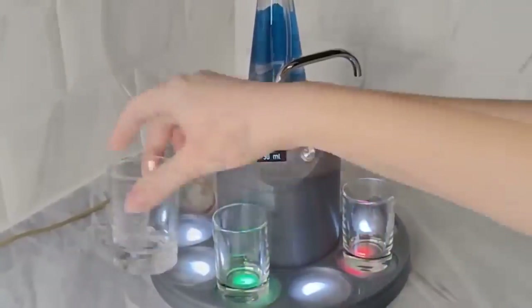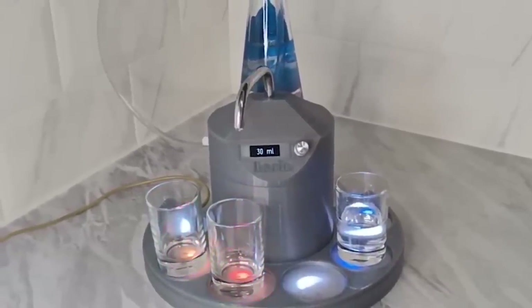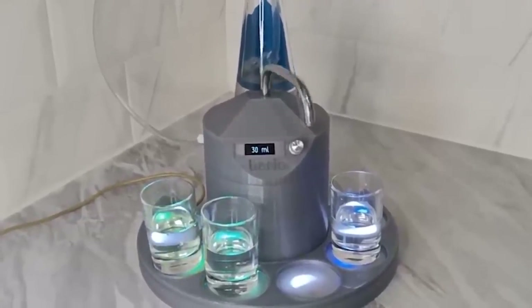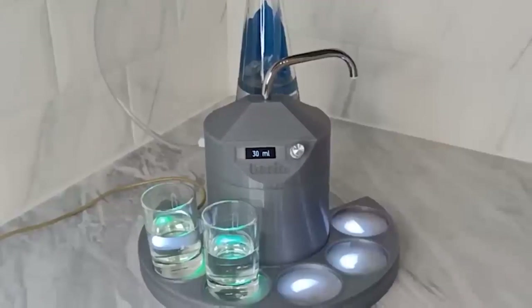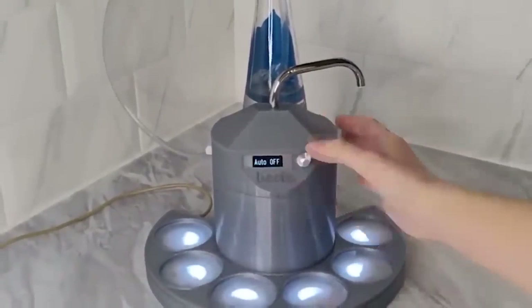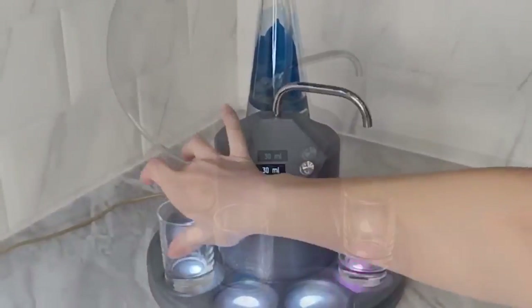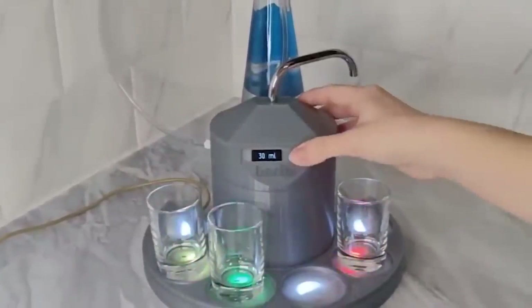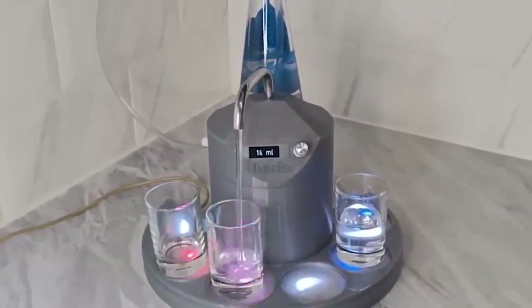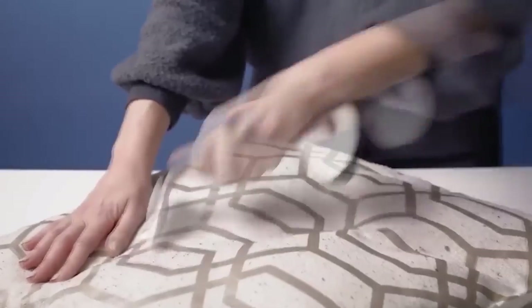This is an automatic drink-filling machine — what drink it pours is up to you, but alcohol is typically used. The device offers two modes: manual and automatic. In automatic mode, each shot glass has its own platform with LED illumination. Depending on readiness status, the LED color changes. Simply place the glass on the platform and the machine independently pours up to a set volume — perfect for serving guests without assistance.